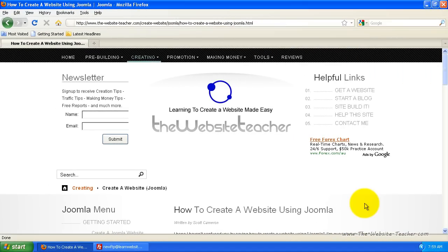Hi everybody, Scott here. This is going to be a reasonably quick video to introduce you to creating a website using Joomla. There's a good chance you've never even heard of Joomla and you're probably thinking you don't know why you'd want to make a website with Joomla. But trust me, by the end of this video you'll know exactly why you're going to use Joomla to make your website.